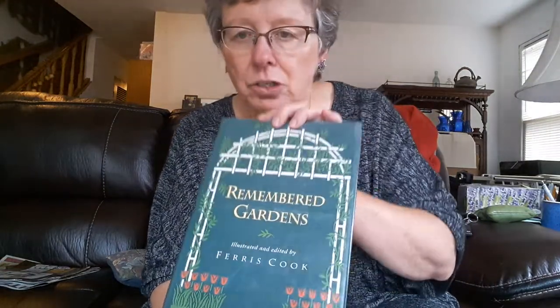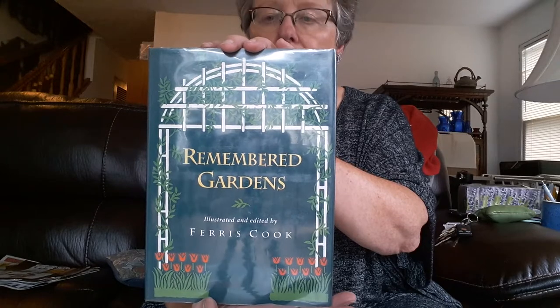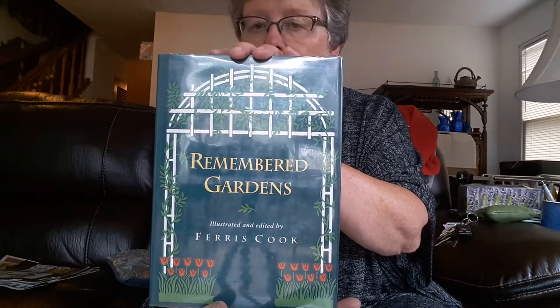Another really good read for winter is this book by Ferris Cook — it's a collection of articles by gardeners. I really like it because you can pick it up and put it down and just have fun reading it. I want to say that these aren't all just for women; I know men who read these and get a lot out of them, especially if they love to garden.